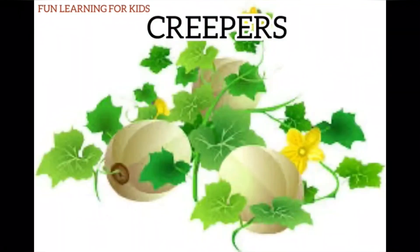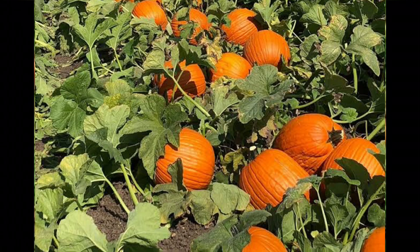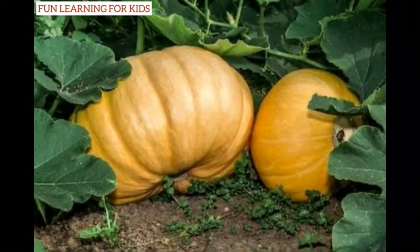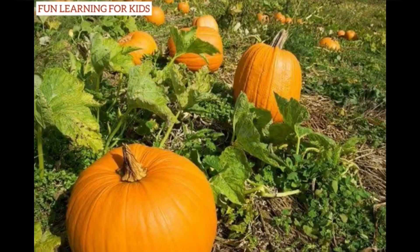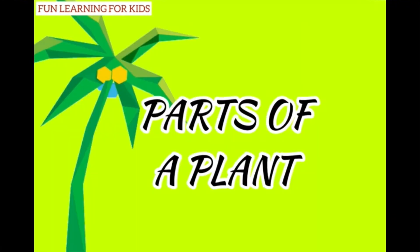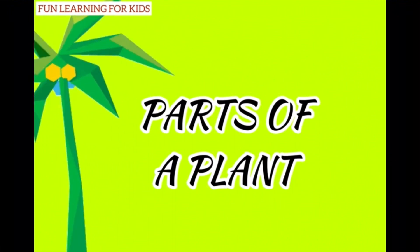Some plants can't stand at all and they grow along the ground — such plants are called creepers. Pumpkin and watermelon are creepers.